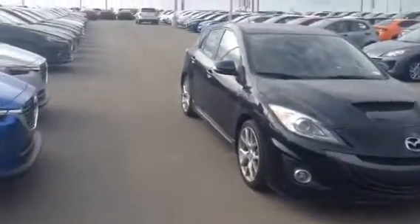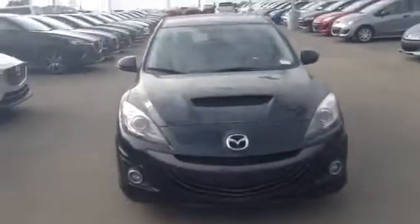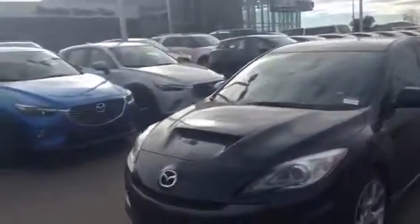Hey John, it's Tristan at LA Mazda in Leduc. I wanted to send you a quick video of a 2012 Mazda Speed 3 that we have on the lot. The vehicle is in amazing condition. It is turbocharged as well.